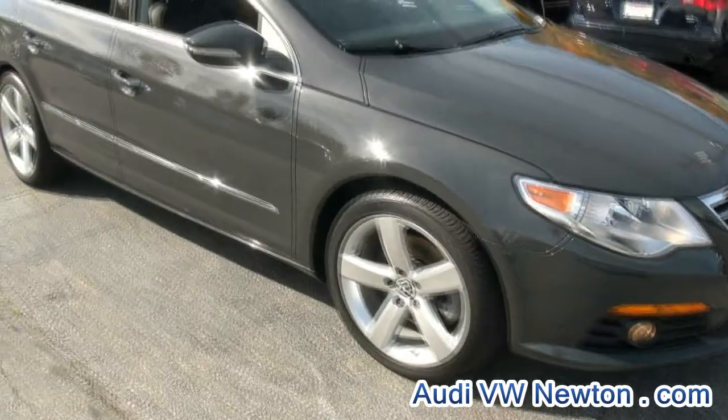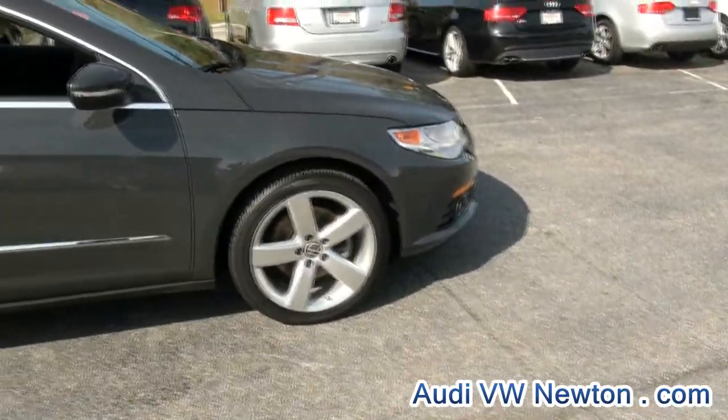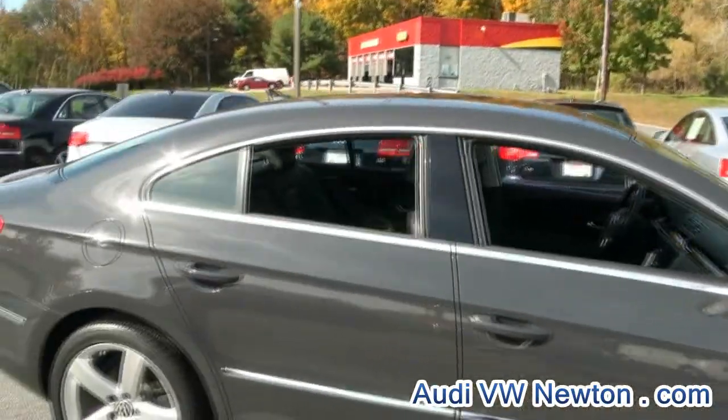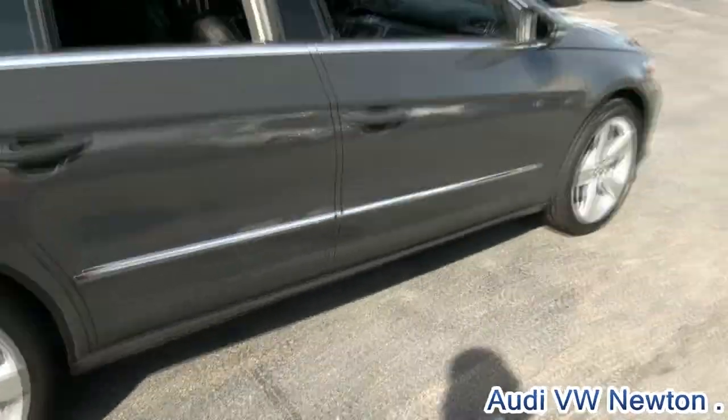The alloy wheels. The CC — I remember they originally called it the concept car. Of course it was the Passat CC, and then it became the comfort coupe. Styled after, of course, the Mercedes-Benz CLS — 235/40 18s.